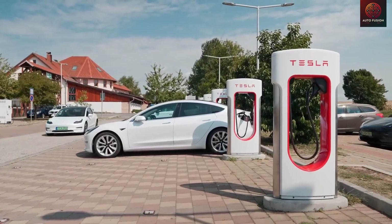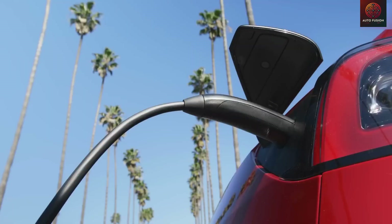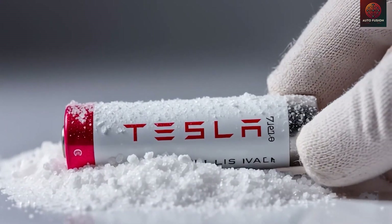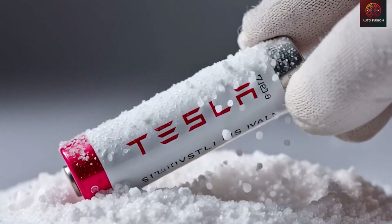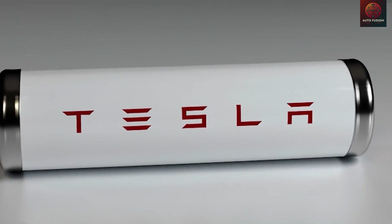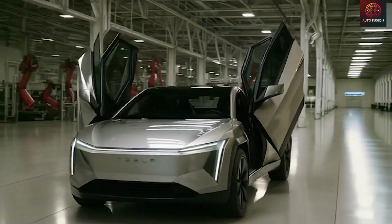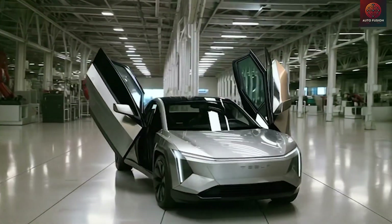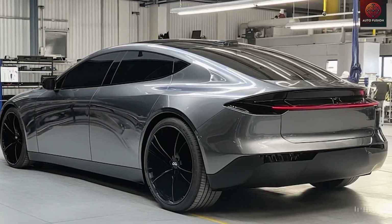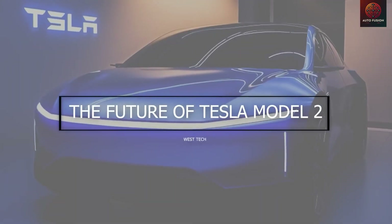Viewed through this economic lens, the cost targets necessary for a $25,000 Model 2 strongly favor sodium-ion for the initial production of millions of cars. Aluminum-ion can still be introduced later as a high-end option or in a future update, once production yields, warranties, and supplier expertise have matured enough to bring the effective pack cost down into that same $60 to $75 per kWh range. Simply put, sodium-ion secures the necessary price point and production timeline, while aluminum-ion reserves the potential for a performance upgrade once manufacturing certainty is established.